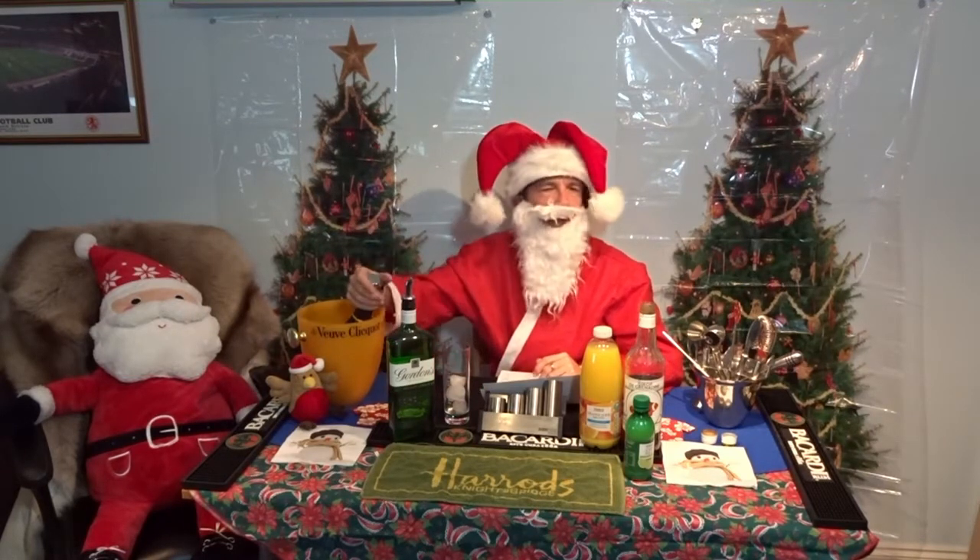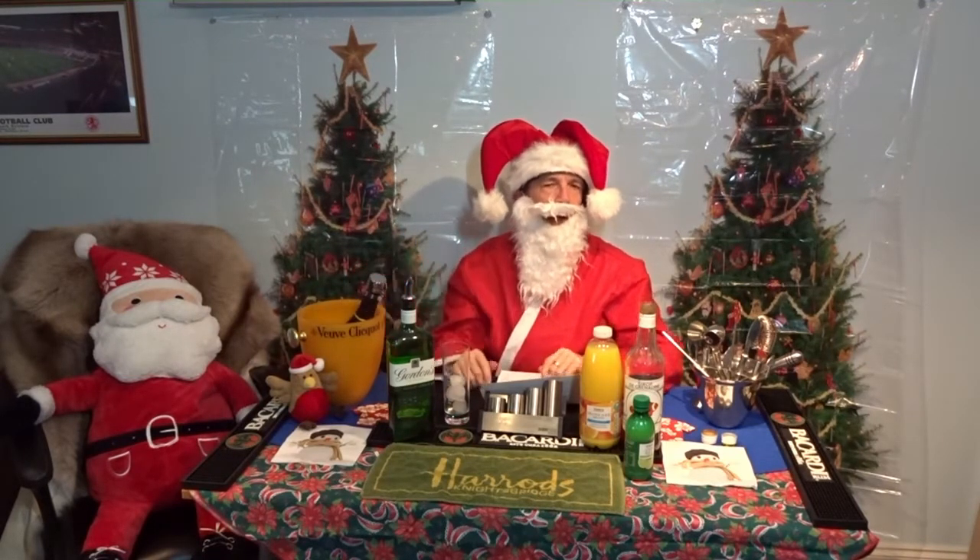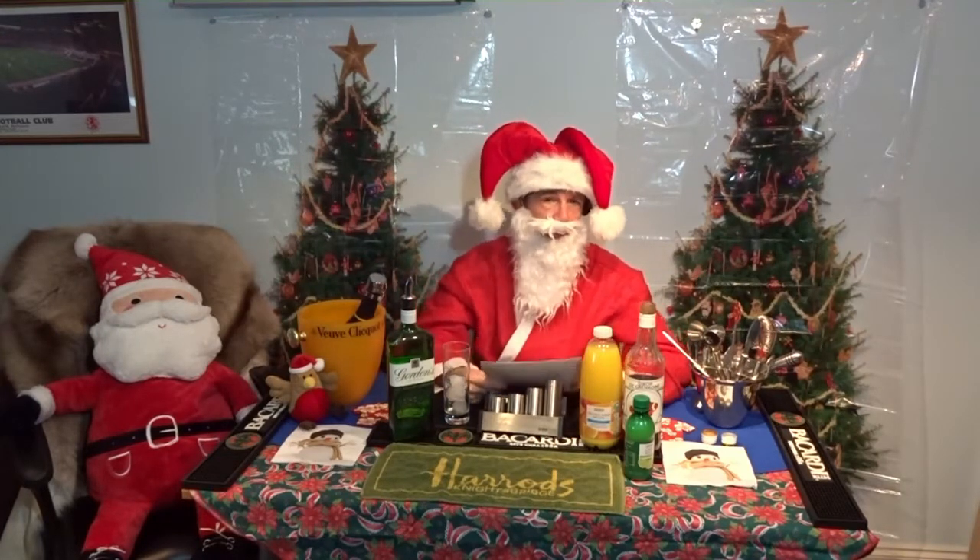Welcome to today's cocktail. Today we're going to do a Texas fizz. We're sticking with the bubbly still, and I'm going to refer to my notes today because I'm going to tell you a little bit about the history of fizzes.